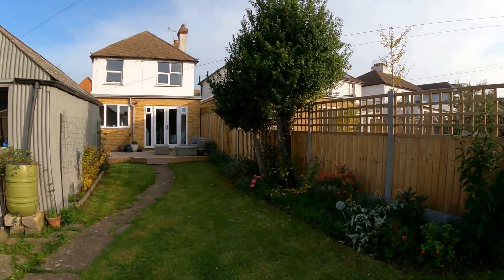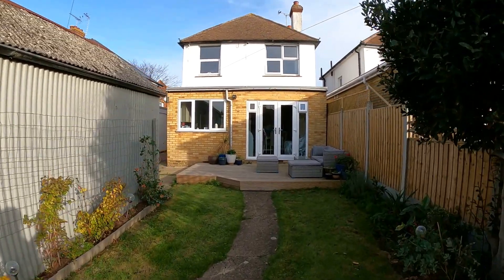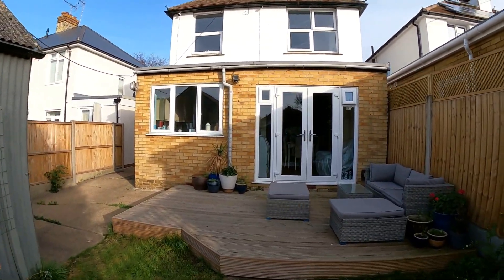I really do hope you've enjoyed taking a look at this property with us today. I'm sure you have plenty of questions for us. And don't forget, if you like the way that we're presenting our properties in these video tours, why not give us a call today to book your own free valuation?